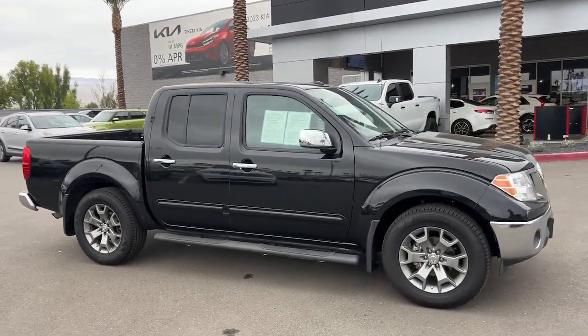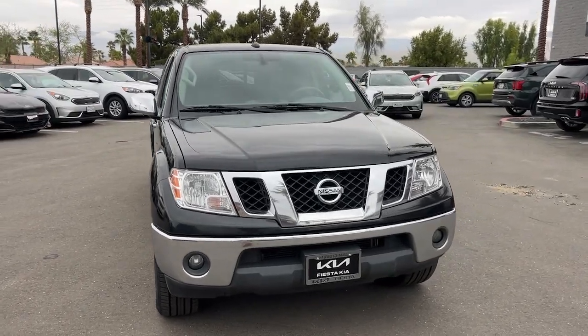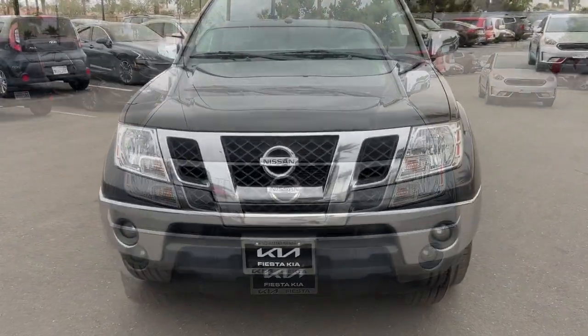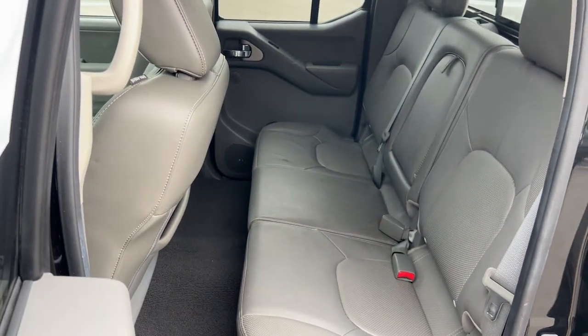These are just some of the great options this vehicle comes with: Moonroof, Navigation System, Keyless Entry, Heated Mirrors, Backup Camera, Premium Sound System, Power Passenger Seat, Satellite Radio, Fog Lamps, and Alarm.